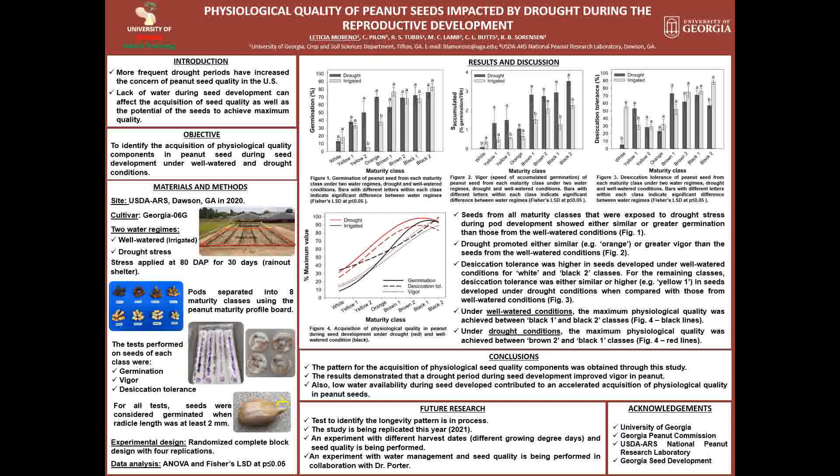Good morning, everyone. My name is Leticia Moreno. I am a PhD student at the University of Georgia, and today I will present the physiological quality of peanut seeds impacted by drought during the reproductive development.